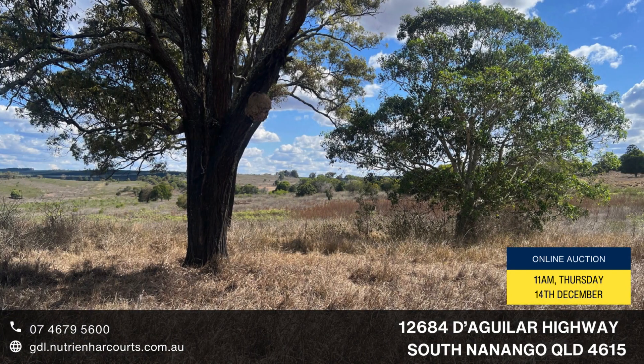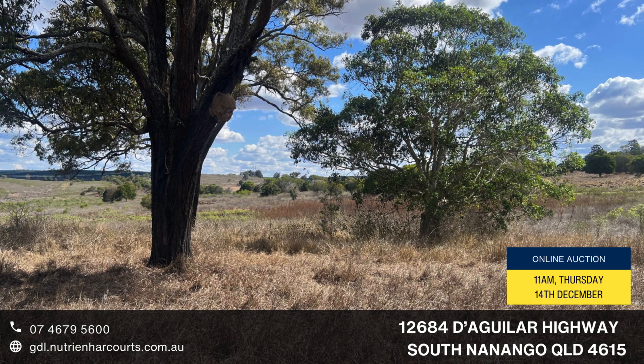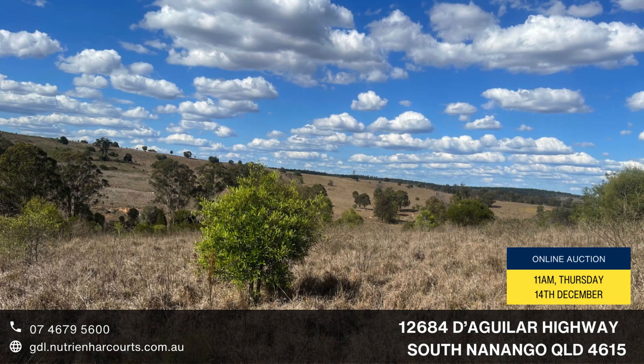Bitumen Highway frontage, located 6.6km to Yaraman, 13km to Nanango, 130km to the Sunshine Coast.